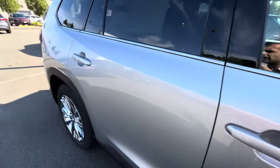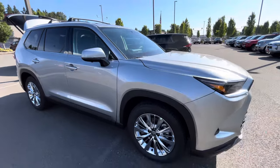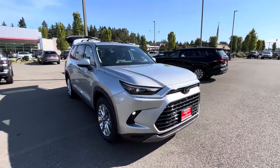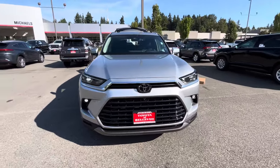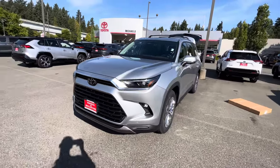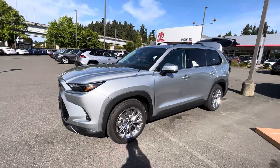On the window sticker, the MSRP is $56,624. Some dealers will do markup, some won't — it all depends on area, availability, and demand, just like anything else. The hybrids are in higher demand and most dealers do mark up the hybrids; the gas models depend on whether it's in stock.